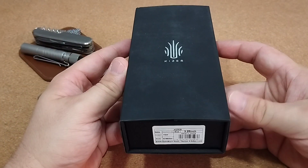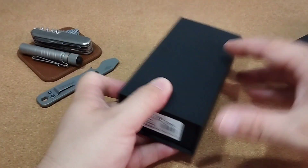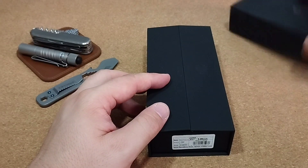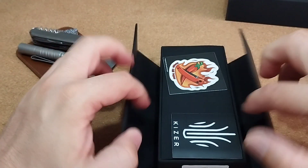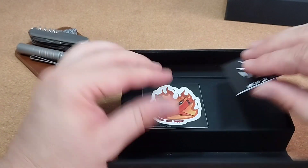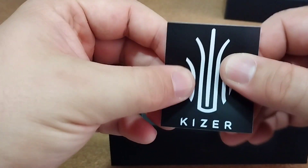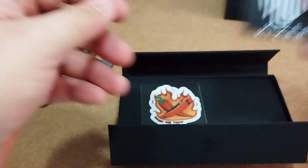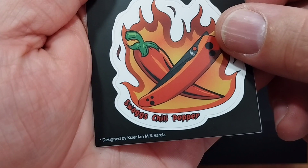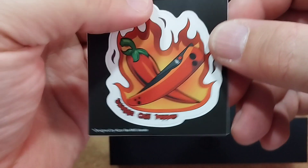Aus der Premium-Reihe, daher in diesem Karton hier mit den beiden Magnetflügelklappen. Wir haben hier zwei Sticker dabei: einmal das Kizer-Logo, der ist ordentlich stabil. Und was haben wir hier noch? Einen Chili Pepper – das ist ja auch ein Modellname von Kizer.